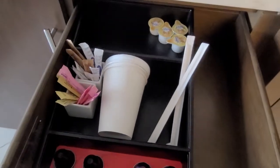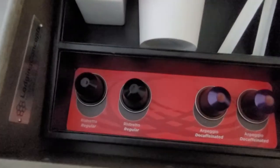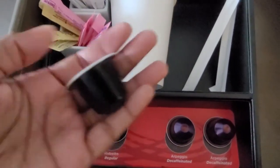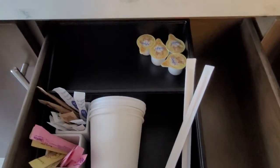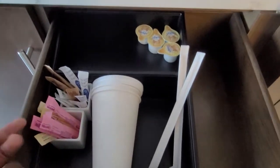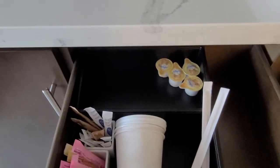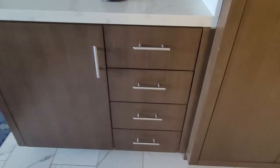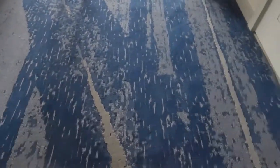In the first drawer, you get these little pods for the machine, and then you have some creamer, some sugar, some coffee, some cups. You have one, two, and three empty drawers. The floor is nice and marbled, and then you have this blue kind of carpet here.